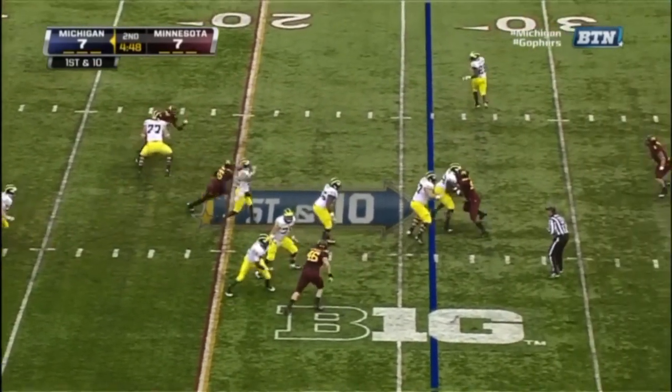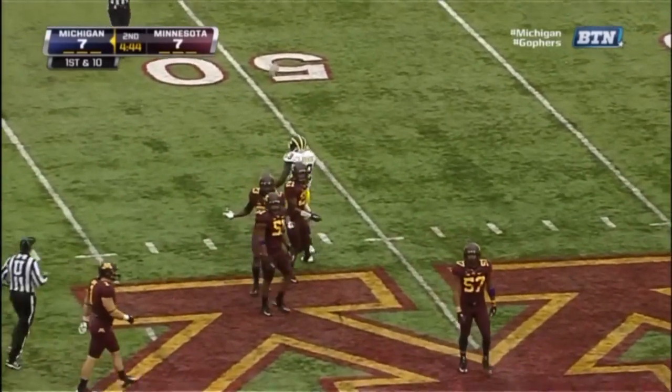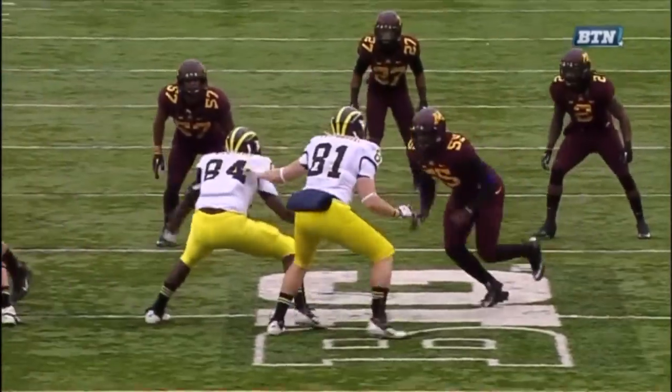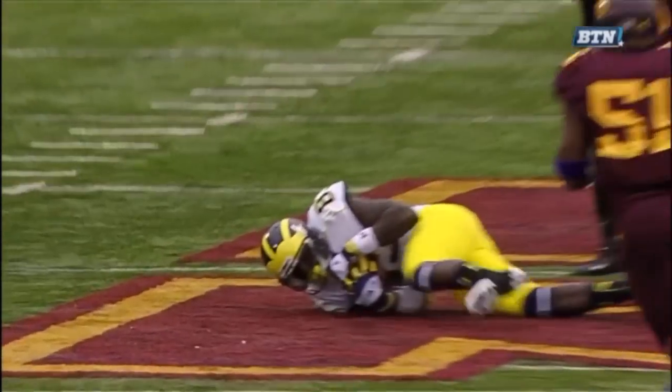Gardner under pressure again, and the pass over the middle — it is caught. A sliding catch by Gerald Robinson, just his fifth catch of the year. But he had a receiver wide open in the center of the field, and he couldn't get to it because of the pressure by Wilhite.